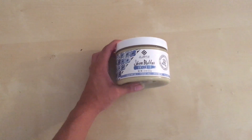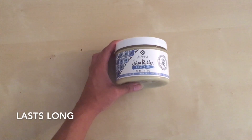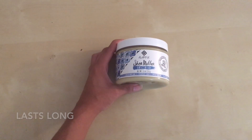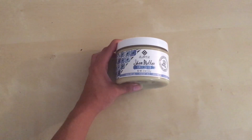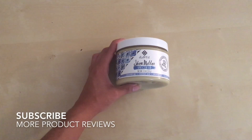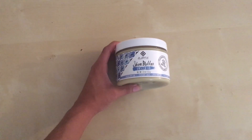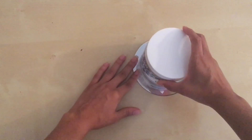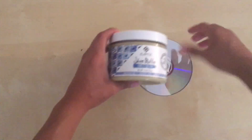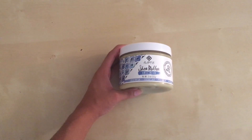This is an 11-ounce jar, and that is a lot of product — this is going to last you at least a few months, you're not going to go through it in a couple of weeks. Because of the way the shea butter is packed, it is hard, but when you scoop it out and rub it between your hands it loosens up and goes on all over. I have a CD here to put on top so you can see the comparison — the jar is nowhere near as big as the CD, but again, this is 11 ounces.